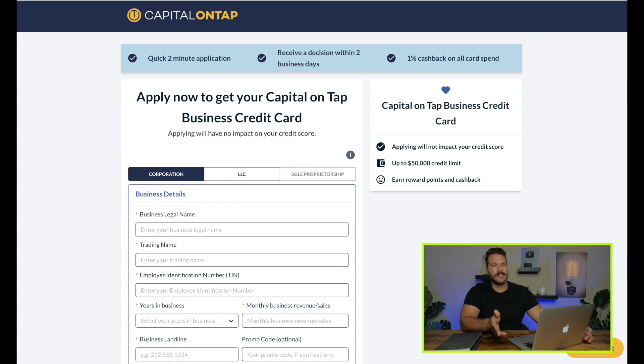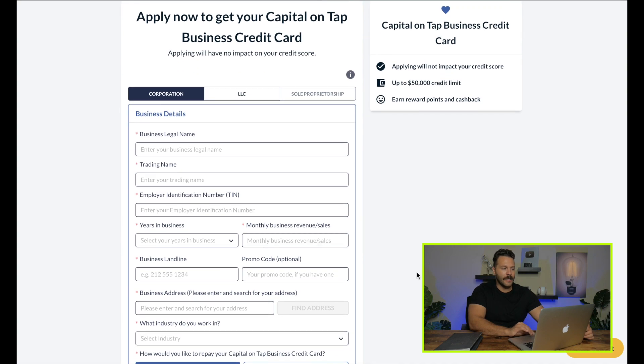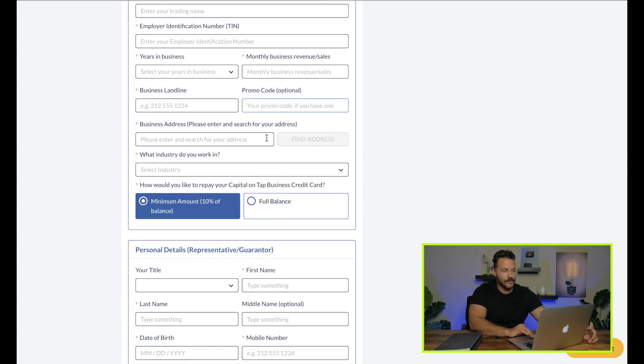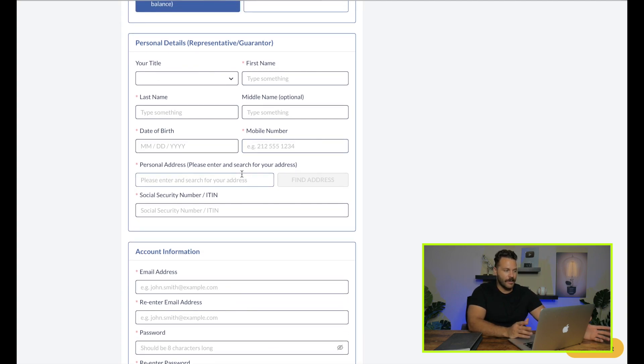The application only takes about two minutes at most, and you can expect to hear back within two to three business days. Once approved, many people are receiving their cards within seven to ten business days. The application is pretty self-explanatory — your business legal name, trade name, EIN. Remember, you do need a registered business; sole proprietorship is not allowed, so you need the LLC or S-Corp. You'll also provide your business landline and monthly revenue sales.